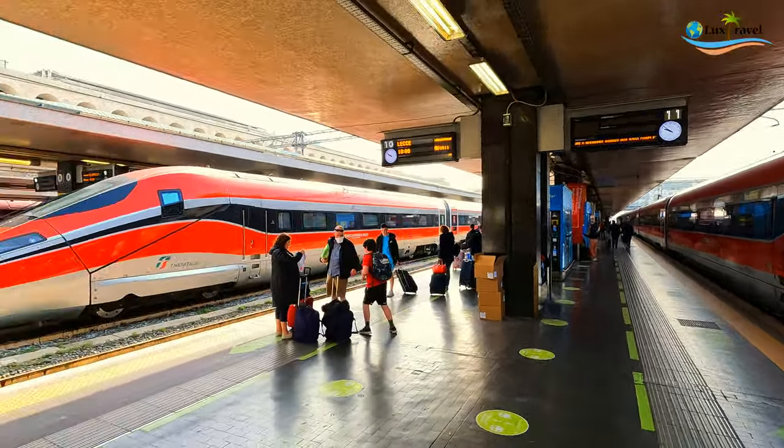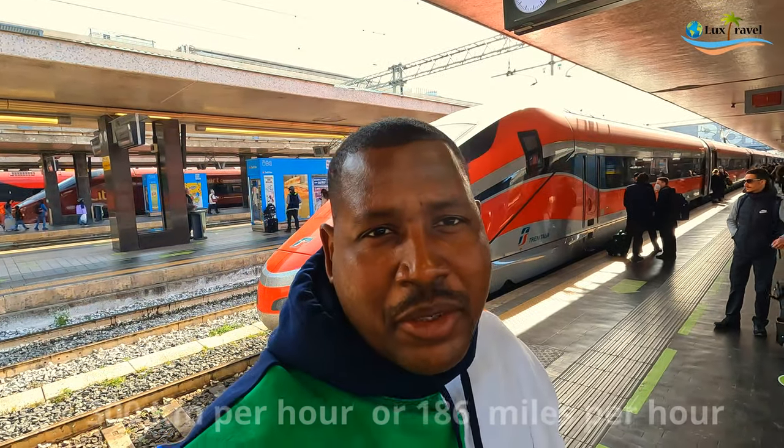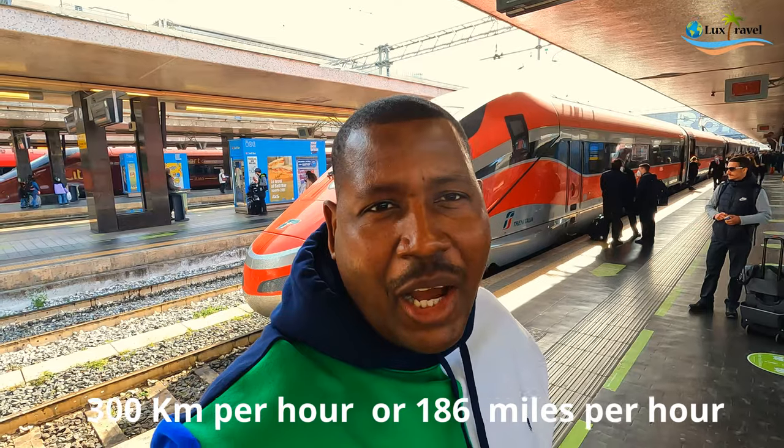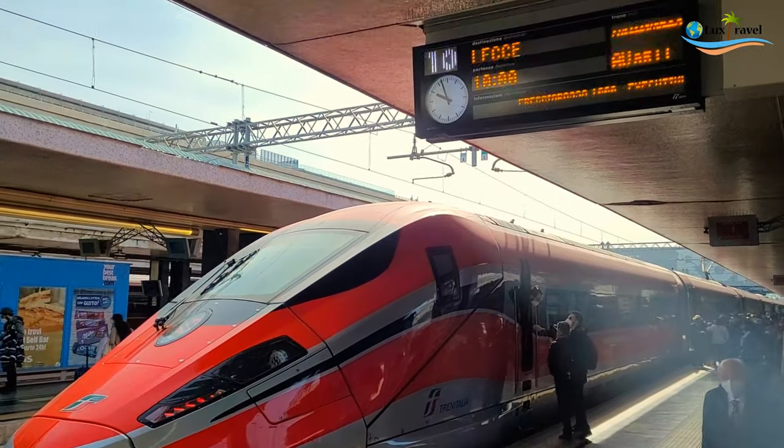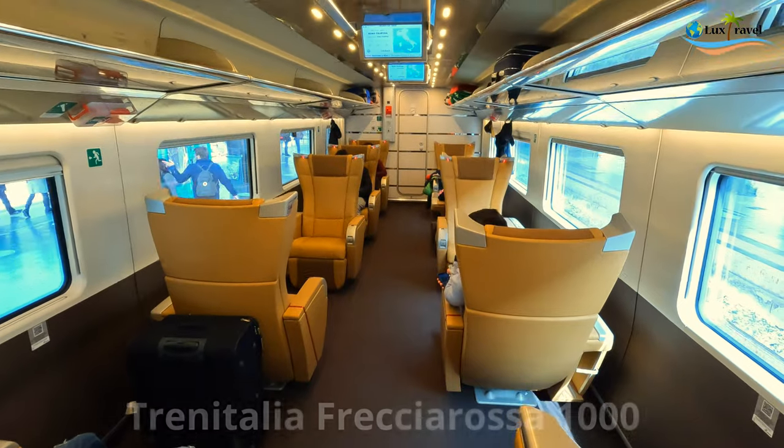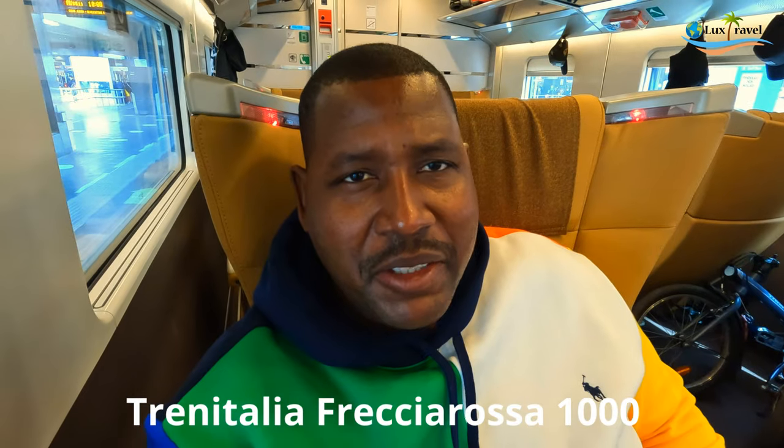Getting ready to jump on Europe's best train, running at 300 kilometers per hour — let's check it out. I just boarded the executive class, and so far it's pretty spacious. Looking forward to the four-hour journey to Bari.